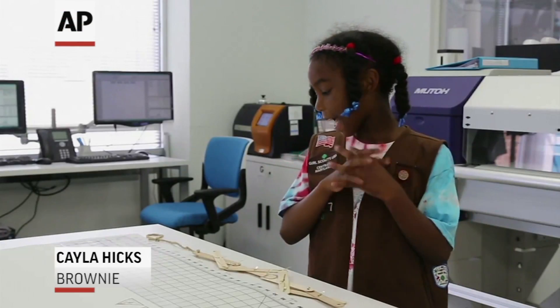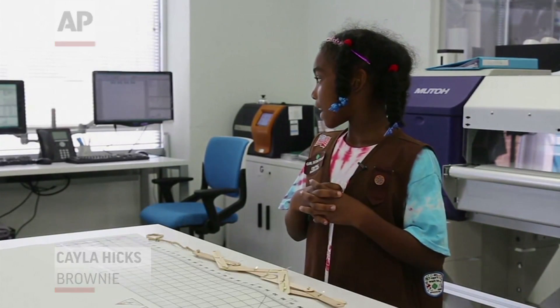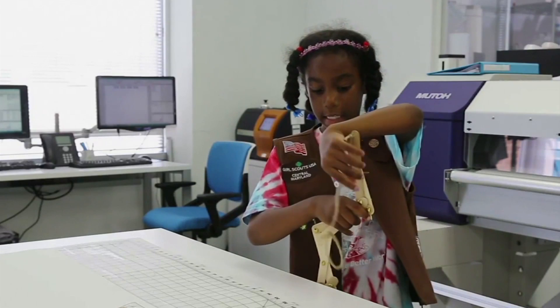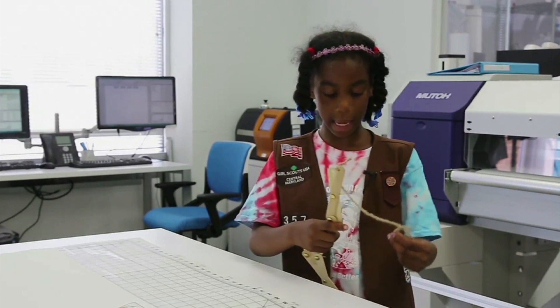Usually, I like building things and I like discovering things. It's sort of like a crank thing. Here's the lasso and then you throw it on something you want to catch.